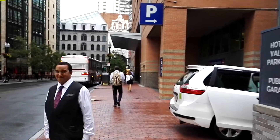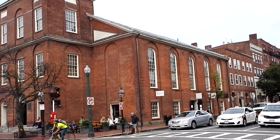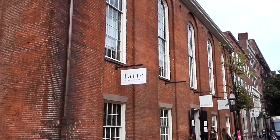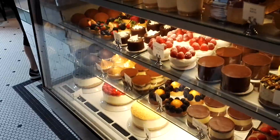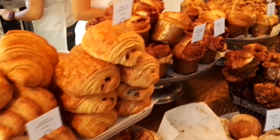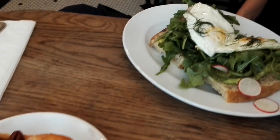Every good day starts with a great breakfast, and a colleague of mine recommended this place. It's a little cafe called Tat, and the variety of pastries is amazing. Everything you see here is made in that place, and nothing is coming out of the freezer. And the breakfast sandwiches are amazing too.